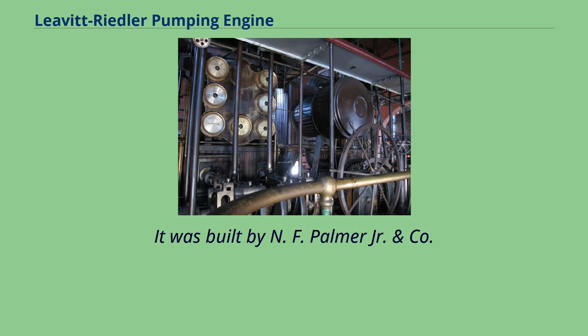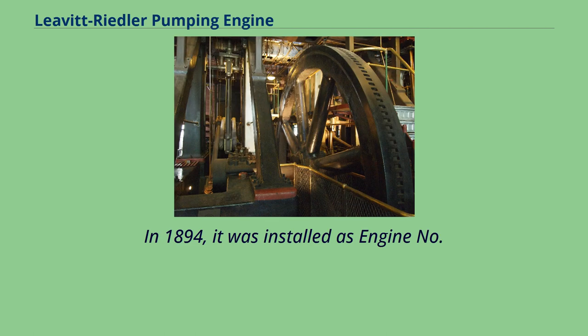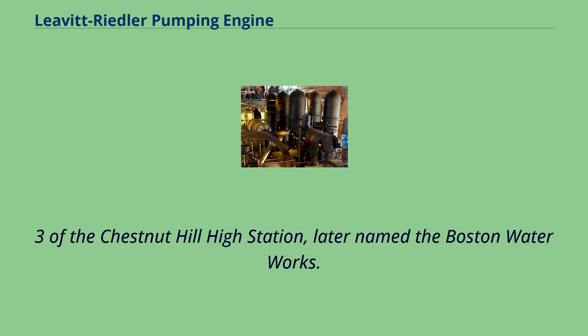It was built by N.F. Palmer Jr. and Company, and the Quintard Iron Works in New York. In 1894, it was installed as engine no. 3 of the Chestnut Hill High Station, later named the Boston Waterworks.